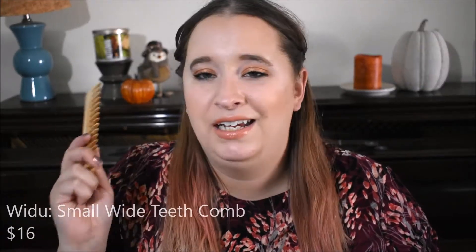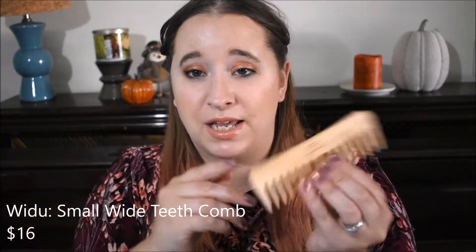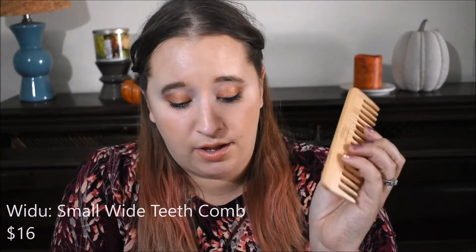Next we have a comb. I honestly just got this because I had a coupon, but it is a wide tooth comb from the same brand — more of a bamboo-type material. It works. I've been liking it when my hair is extremely snarly, because sometimes when I use Castile soap my hair does get a little bit more tangly, so this helps with that.